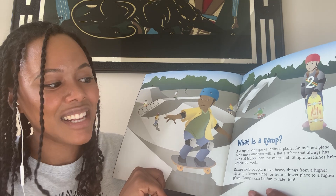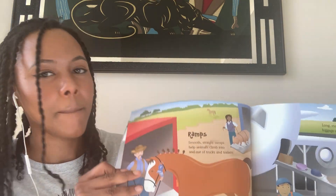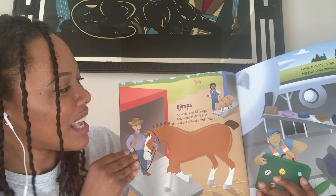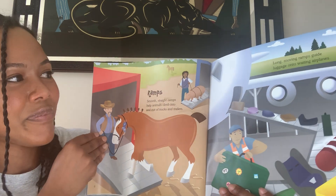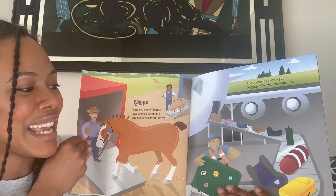Ramps can be fun to ride too. Smooth, straight ramps help animals climb into and out of trucks and trailers. Long, moving ramps guide luggage onto waiting airplanes.